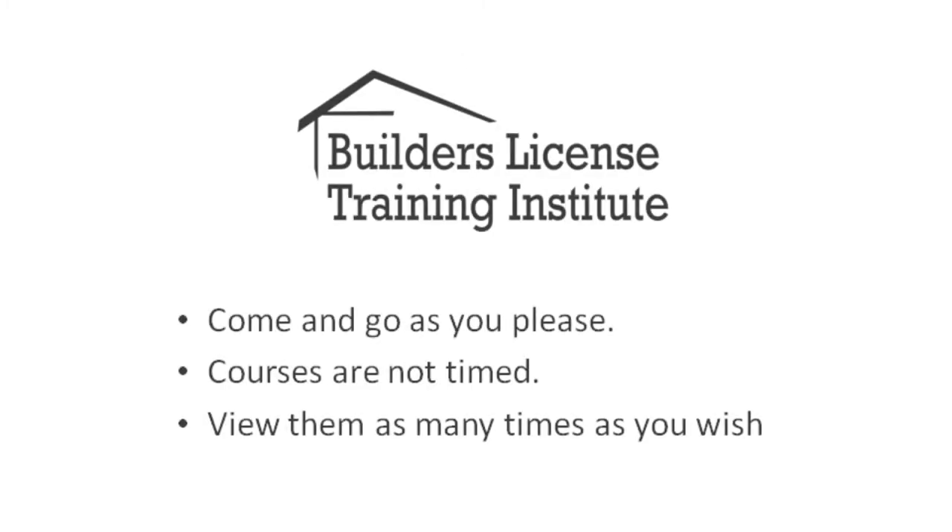All of the Builder's License Training Institute courses are very easy and streamlined to complete. They make learning fun. You can study anywhere, anytime, on your own schedule.